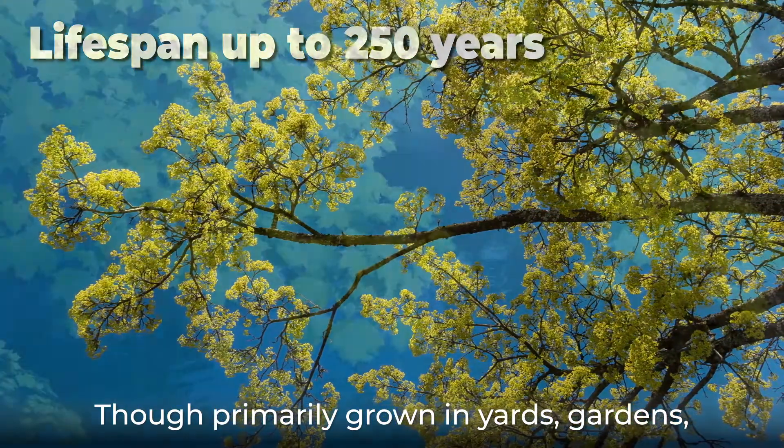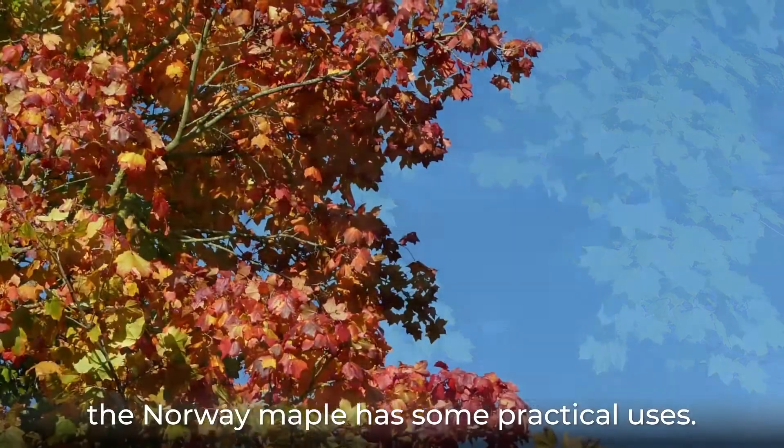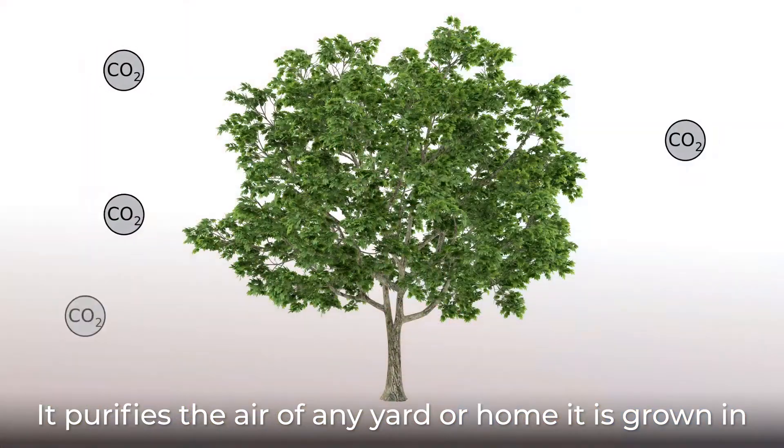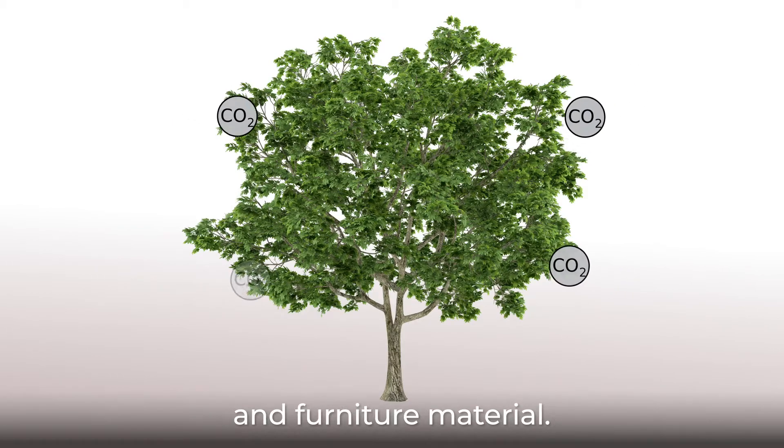Though primarily grown in yards, gardens, or even in pots for its ornamental value, the Norway maple has some practical uses. It purifies the air of any yard or home it is grown in, and the wood can be used as building and furniture material.